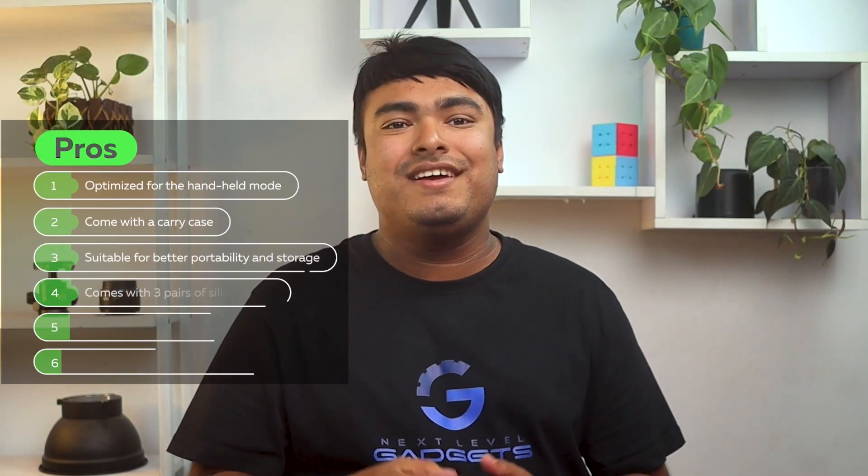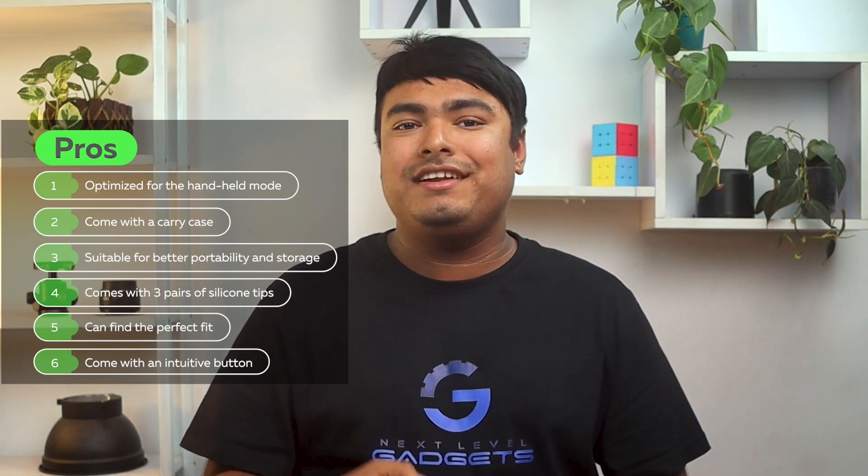Pros: Optimized for handheld mode. Comes with a carry case, suitable for better portability and storage. Comes with three pairs of silicone tips so you can find the perfect fit. Comes with an intuitive button. Cons: Noise cancelling is not evident.